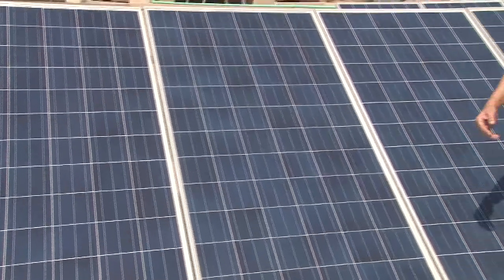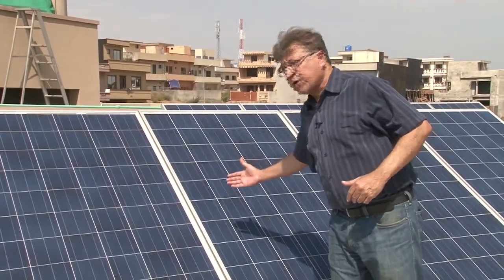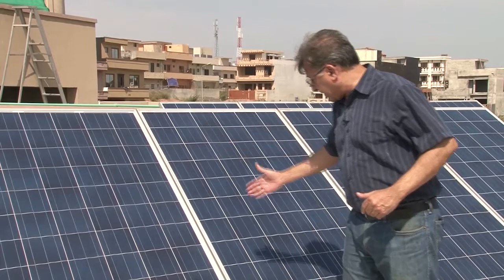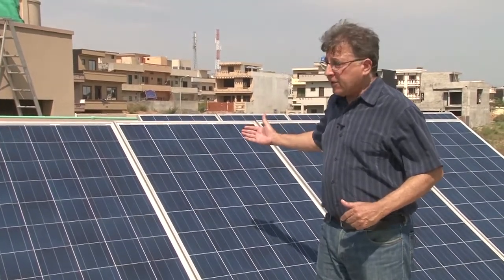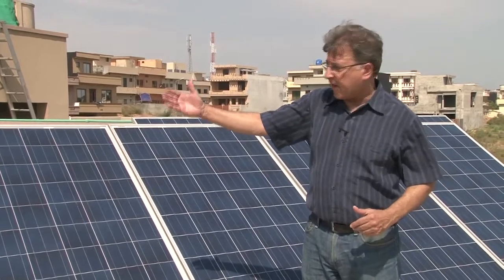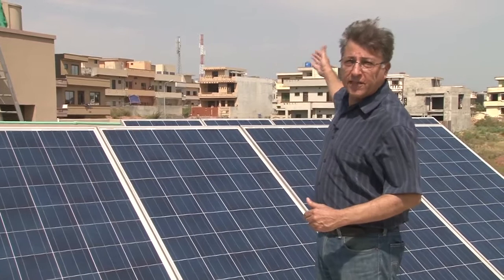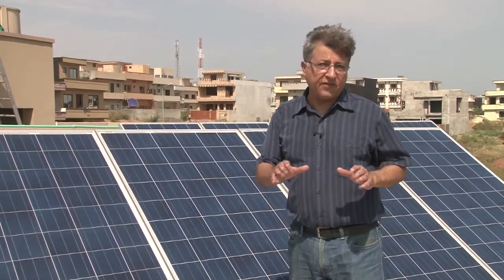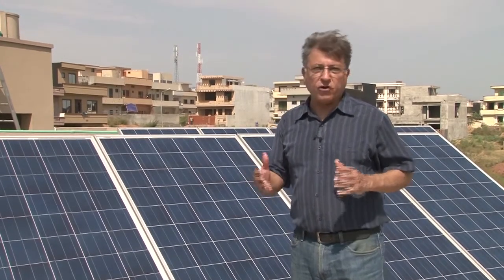This is how solar electricity is generated. Light from the sun falls upon these solar photovoltaic cells. This over here is a panel of cells. Each panel — and there are five of them on the front and five at the back as well — generates 280 watts of electricity. So that's a total of 2,800 watts.